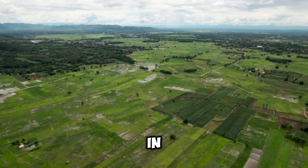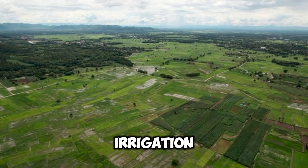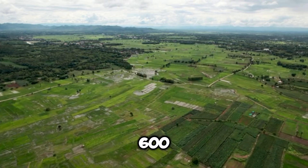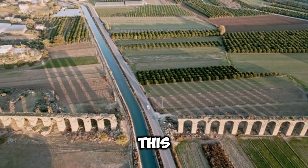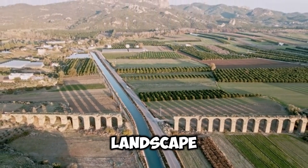In addition to its role in power generation, Grand Coulee Dam plays a vital role in irrigation, providing water for the Columbia Basin Project. It irrigates over 600,000 acres of farmland. This dual functionality makes the dam an essential part of the region's agricultural and economic landscape.